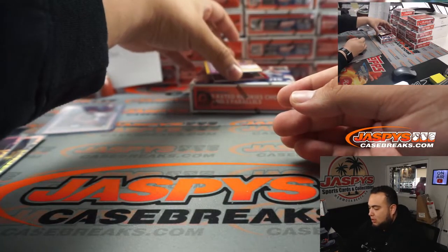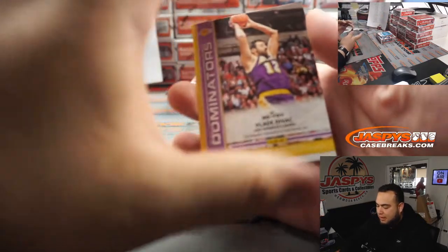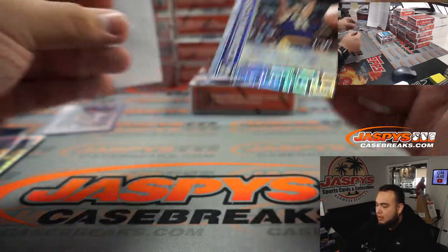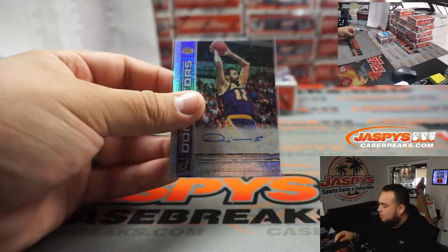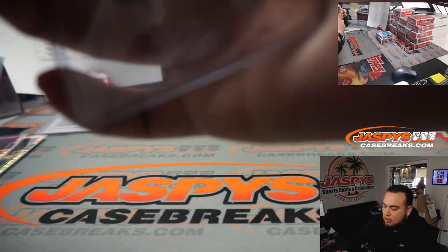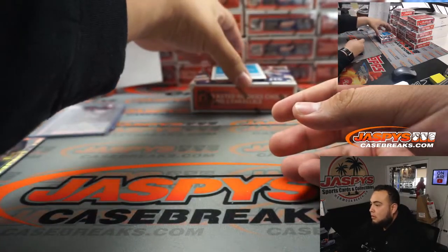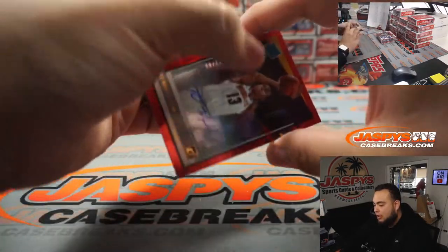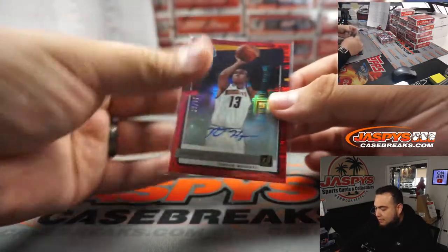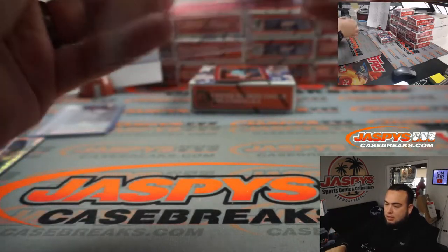Ooh, look at this — how about a little Vladi Divac Dominators, numbered 249, for the Lakers. Brian with that one. How about RJ Hampton for the Nuggets, 11 out of 99 autograph — sweet! RJ, Nuggets — it's going to Oliver. Both of your teams already hit, bro.